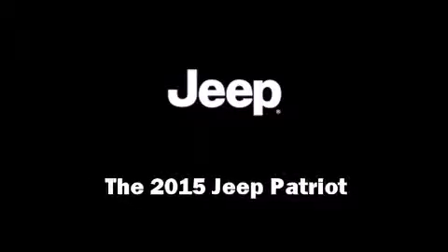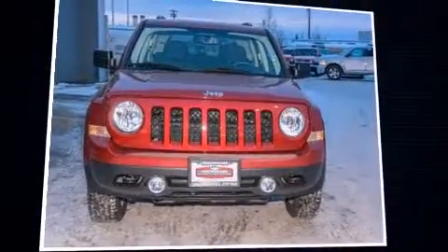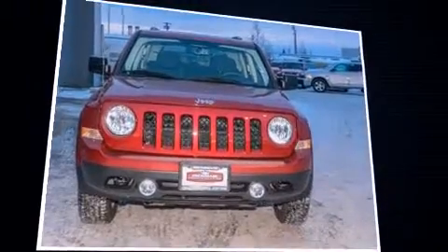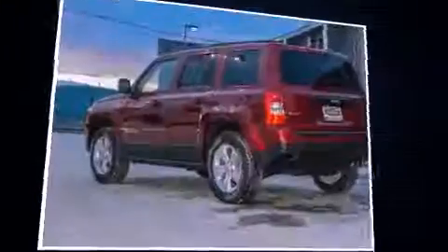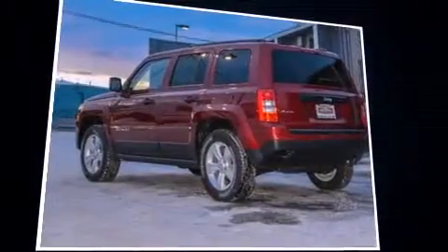Discerning drivers will appreciate the 2015 Jeep Patriot. Smooth gear shifts are achieved thanks to the 2.4-liter four-cylinder engine, and for added security, Dynamic Stability Control supplements the drivetrain.